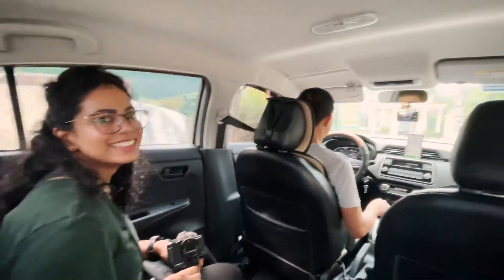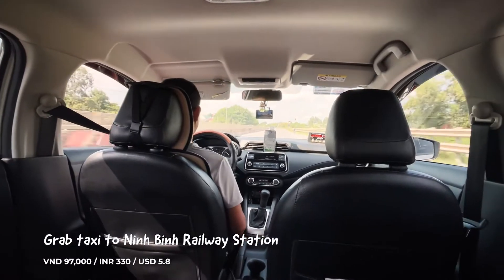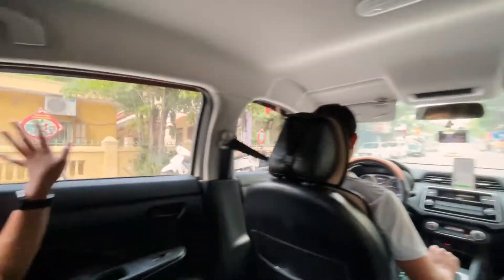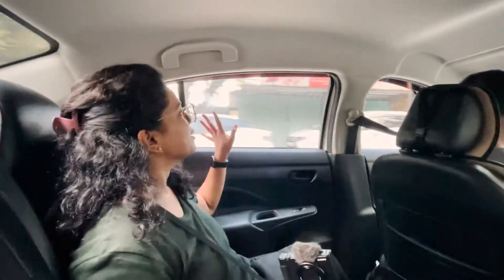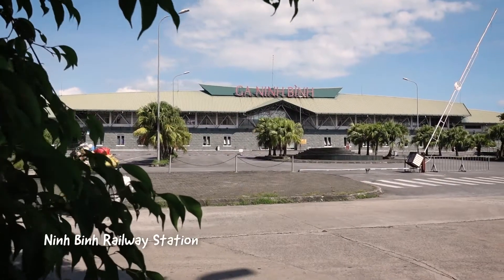We're in the taxi now, going to the train station in Ninh Binh which is about five kilometres away. Bye Tamgok! We've just reached the Ninh Binh train station. Our taxi dropped us off — it was 97,000 dong for a smooth six kilometre ride in an AC car. It's incredibly hot though, 34 degrees.